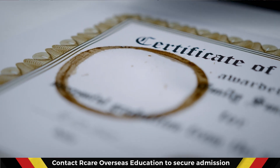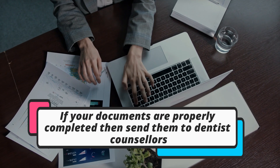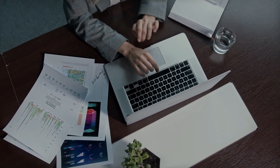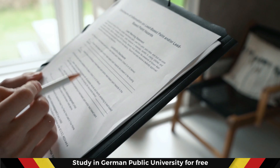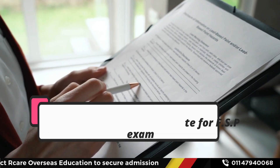This B2 certification is very important. The second step: once you have the certification, you can send your documents to the Dentist Council in Germany along with your German certificate. They will give you a date for the FSP after verification of the documents.